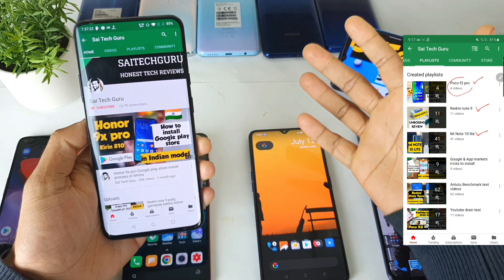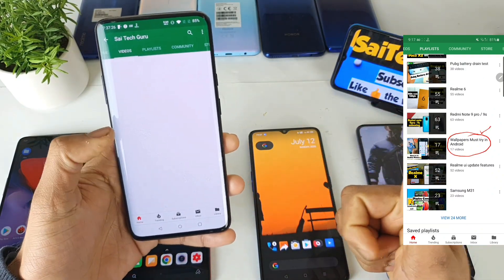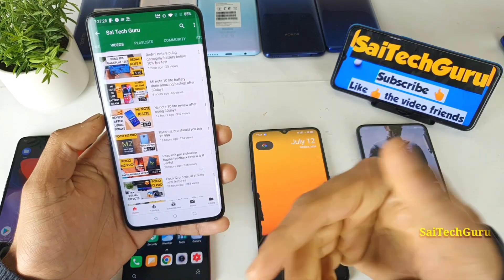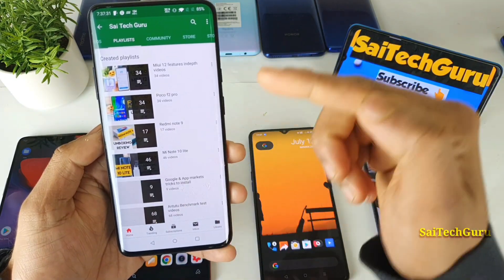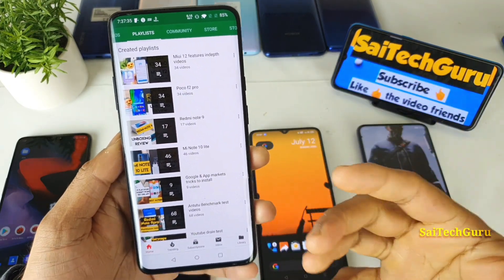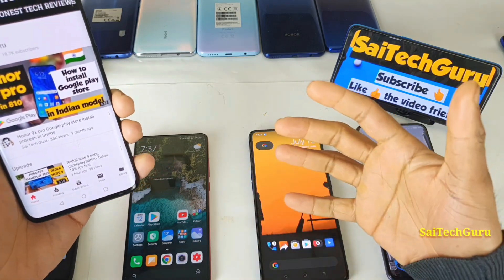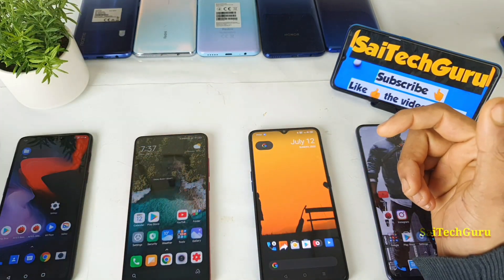If you are watching this channel for the first time, do subscribe to my channel SahajTekker and also hit like for this video. Do check the links in description for more in-detail reviews and the playlist for everything available. Try to check the playlist so you can find very good interesting videos regarding all of these smartphones. So let's get started with the Android benchmark score directly here.